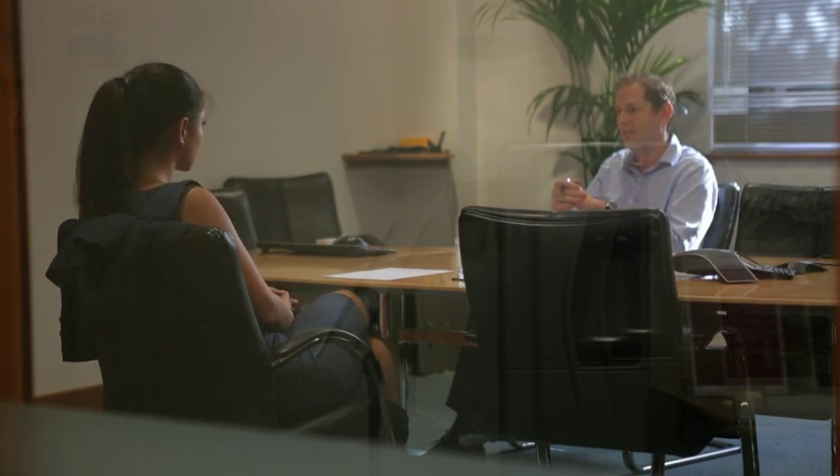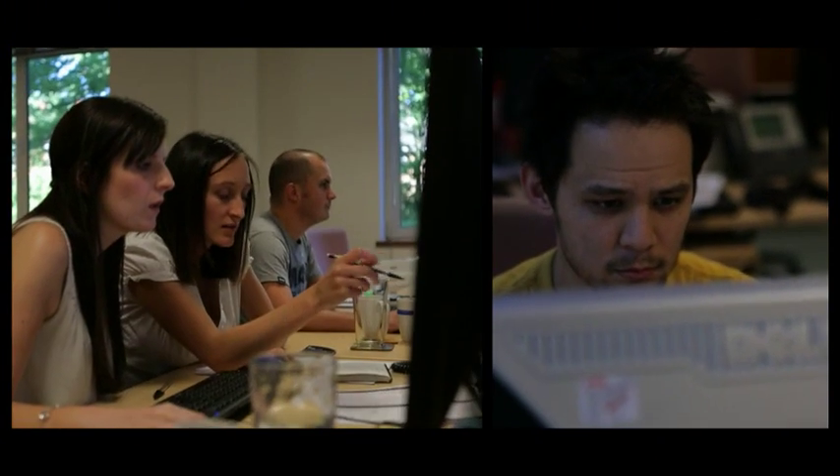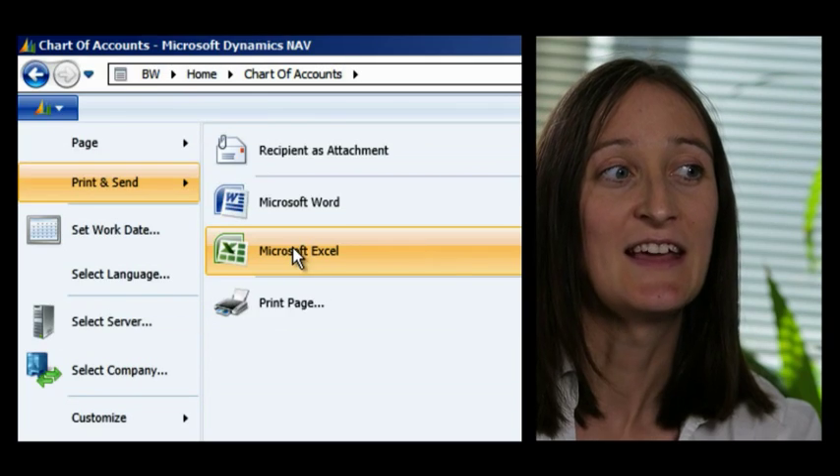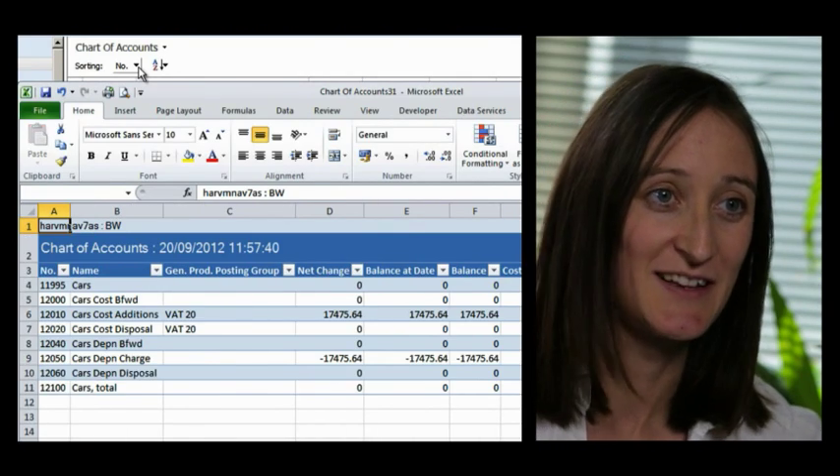Nav 2013 fits in well with our other Microsoft products that we have within the business. All being Microsoft products, they all gel together seamlessly so all of the integration is already built into the package. A lot of users prep up some information with Excel and then just copy and paste it directly into Nav.